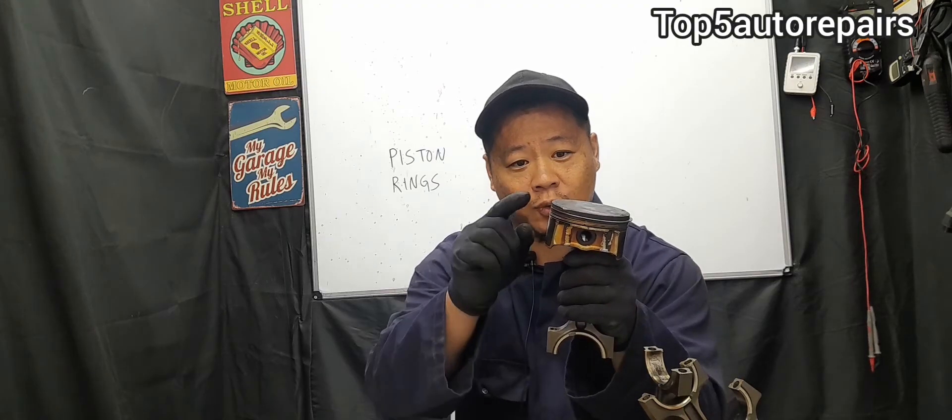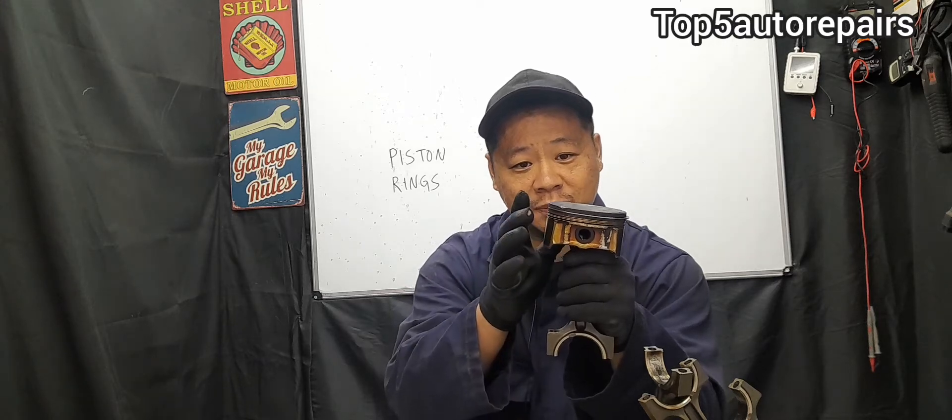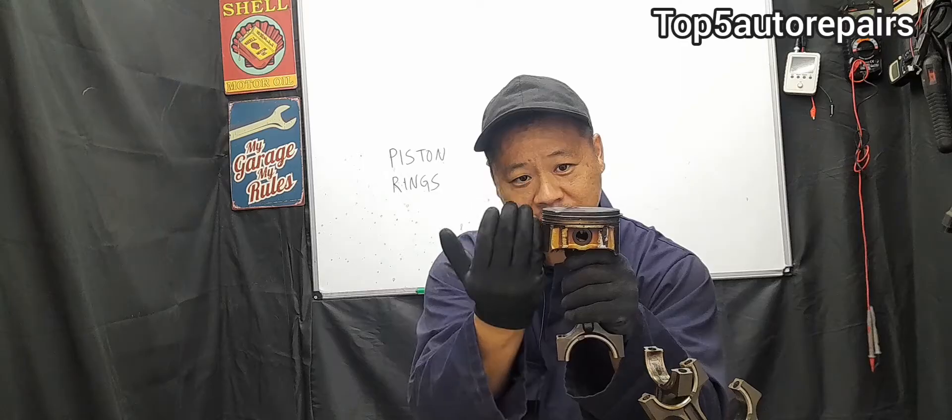When the piston ring starts to wear out, break, or crack, the driver is going to notice all sorts of symptoms. If you notice blue smoke coming out of the tailpipe at all speeds, this is due to worn piston rings. When the compression rings and the oil rings start to wear out, it causes a bigger clearance between the piston rings and the cylinder wall, allowing oil to pass into the combustion chamber where it burns.